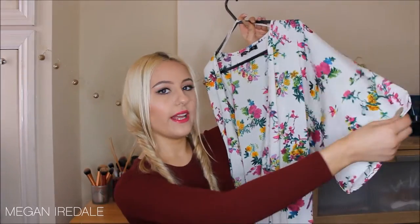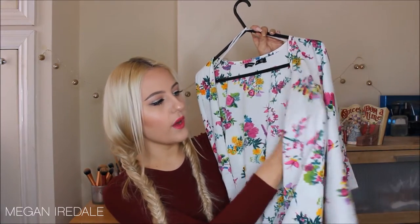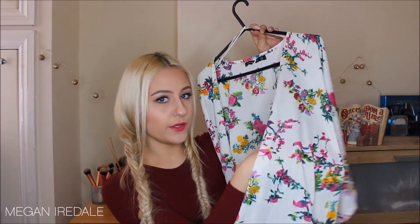The first thing from Everything Five Pounds is this chiffon floral kimono. The sleeves are quite enlarged and baggy — it's a really nice throw-over. It is quite sheer but not too see-through, and this one is actually from Atmosphere, so it's a Primark kimono.